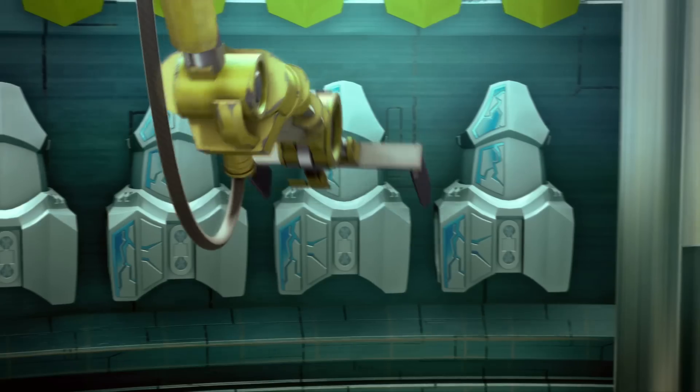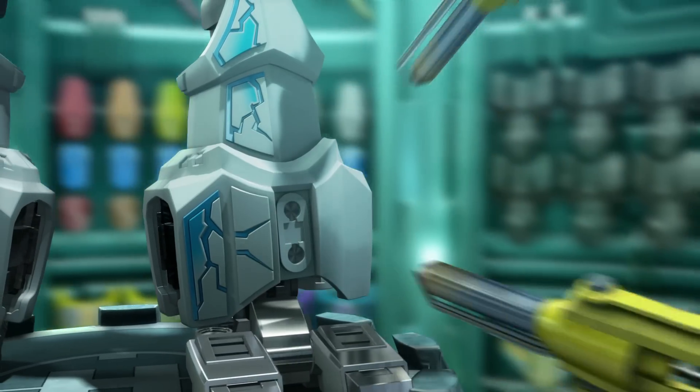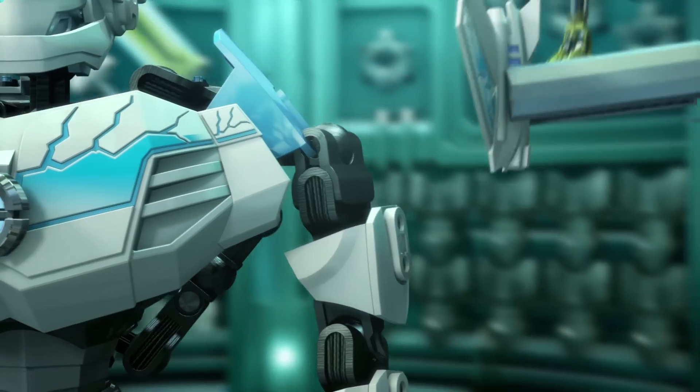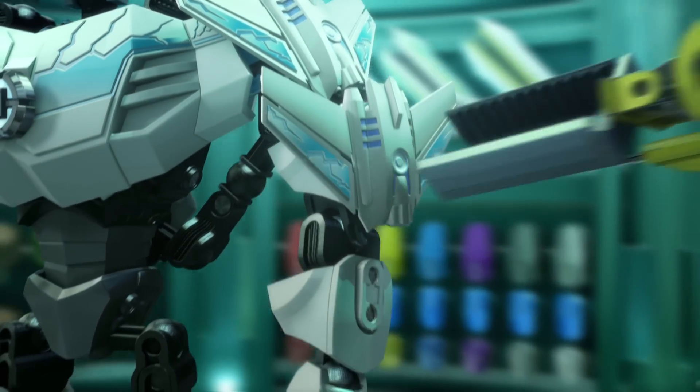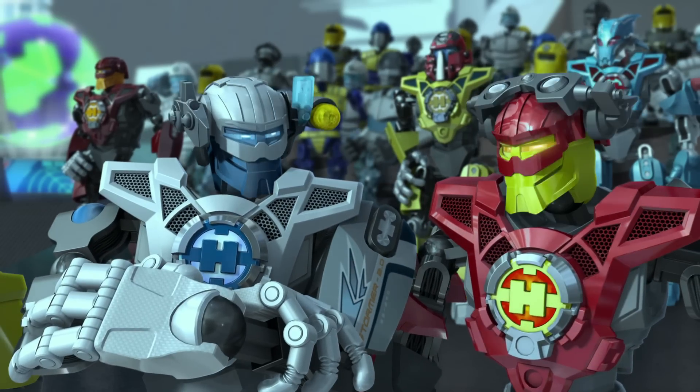Stormer, this is a mission for you. You'll be equipped with new armor, shoulder mounted scout drones, and an ice sword. Now go cuff him. Got it.